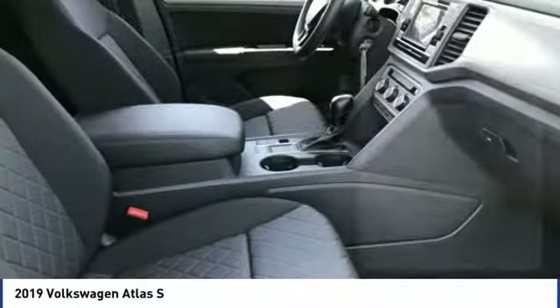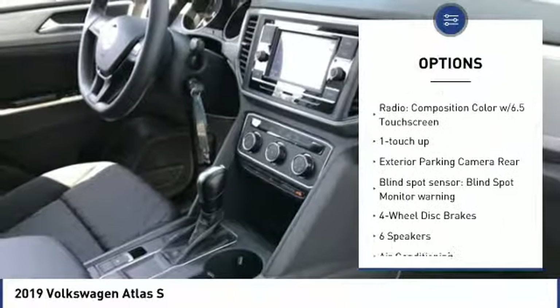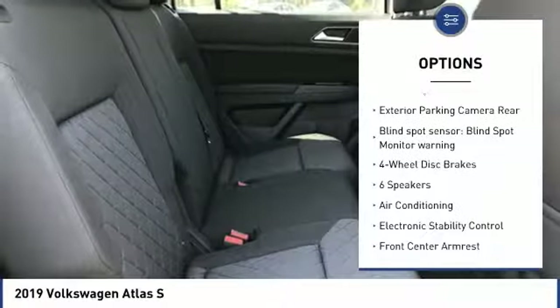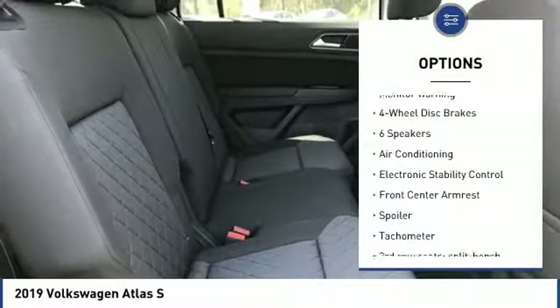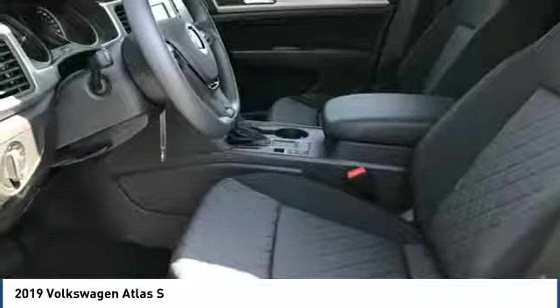Here are some of this vehicle's great options: traction control, dual airbags, air conditioning, power steering, alloy wheels, four wheel disc brakes, compass, trip computer, electronic stability control, and rear window defroster.